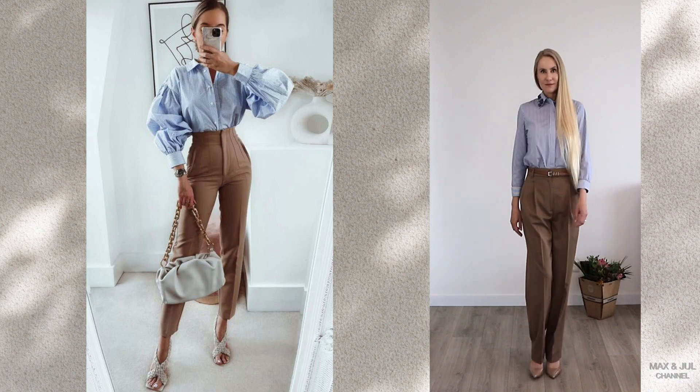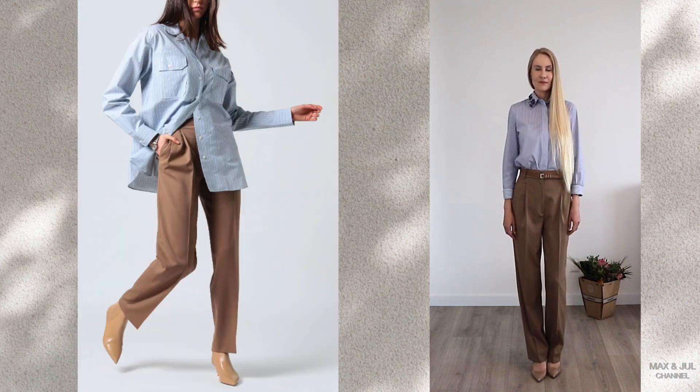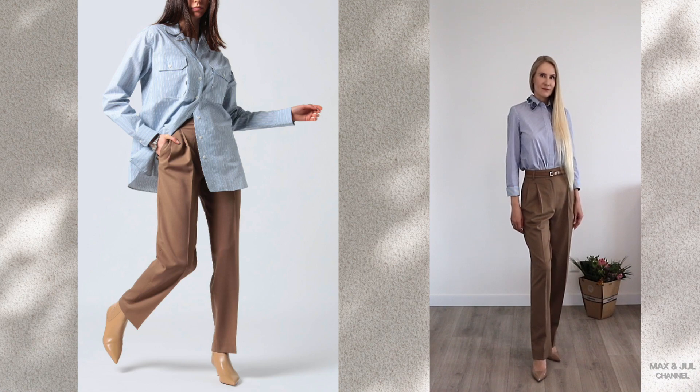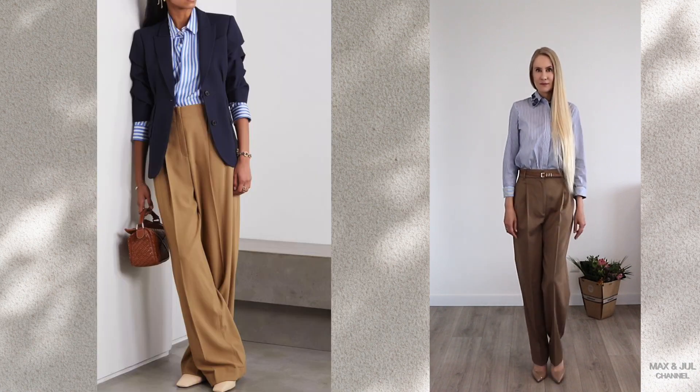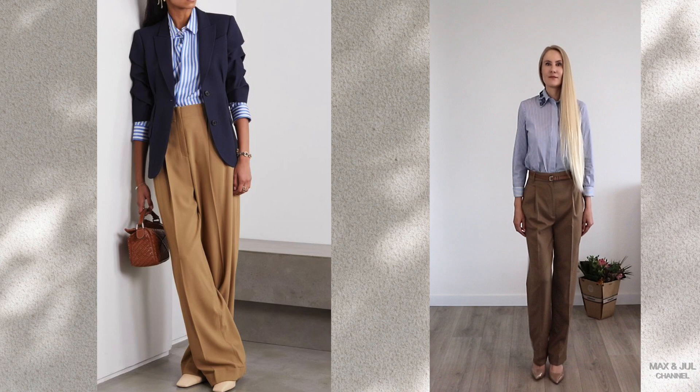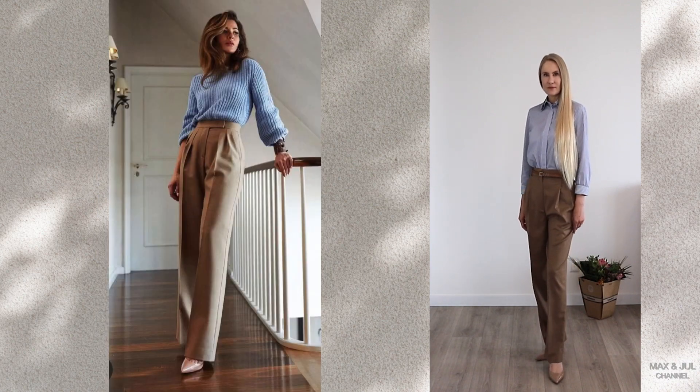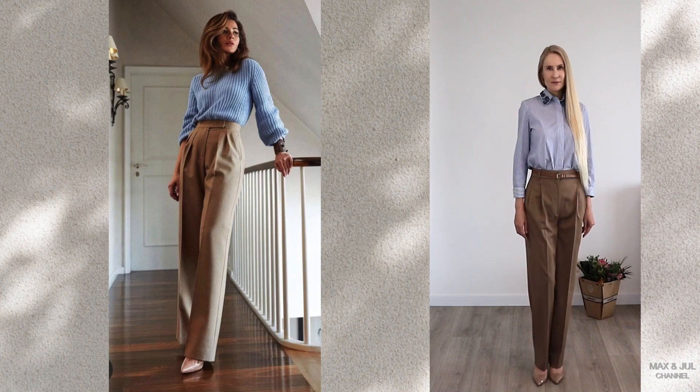The combination of beige and blue colors looks contrasting — warm and cold at the same time. Almost all shades of blue can be combined with beige, from rich to pale. This is a win-win combination of colors in clothes, suitable for all occasions and any mood.